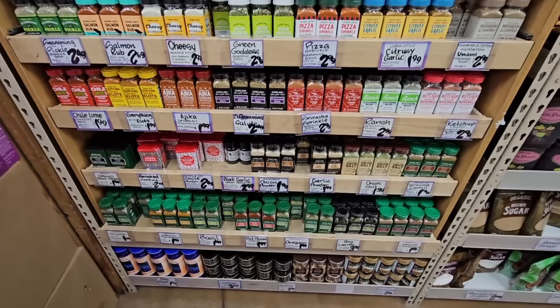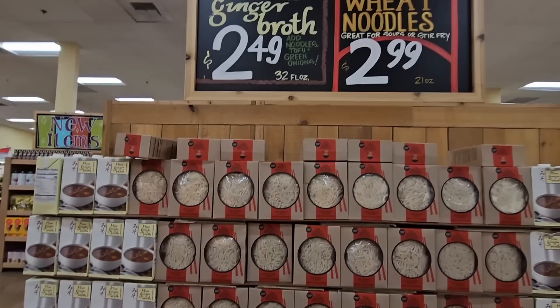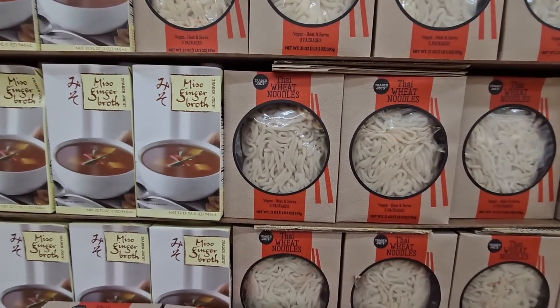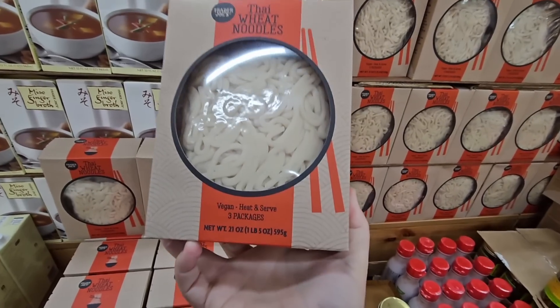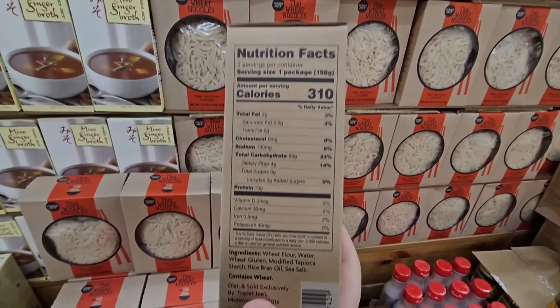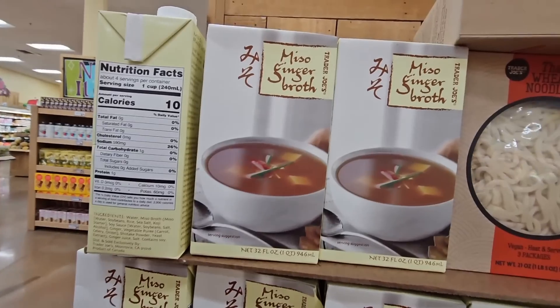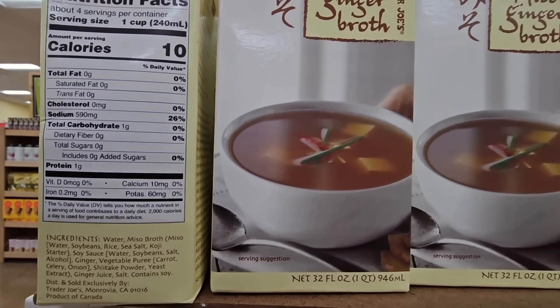They really are getting more and more seasonings — it used to be such a small section. There's a miso ginger broth, and the Thai wheat noodles which are vegan and just heat-and-serve. Here's some product information. The miso ginger broth actually sounds really good.